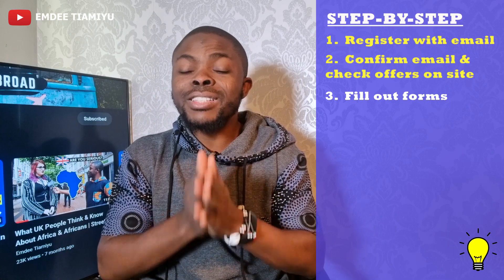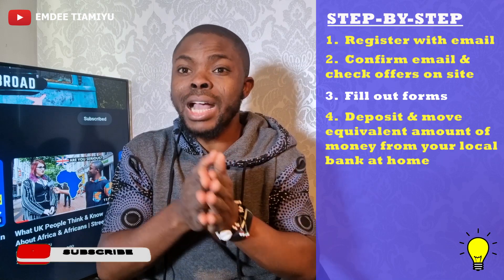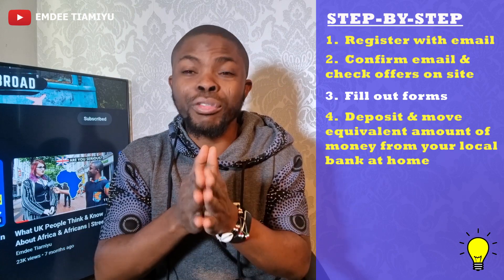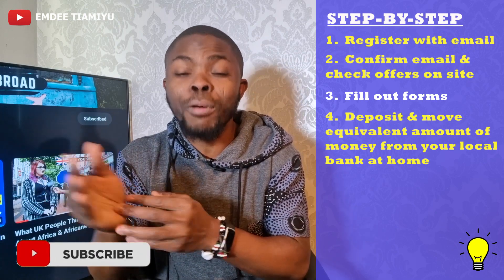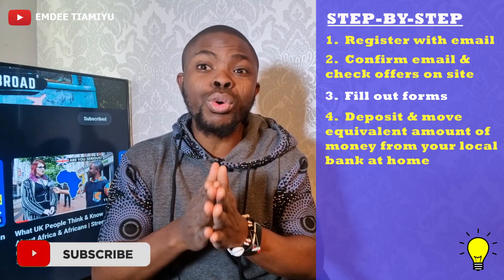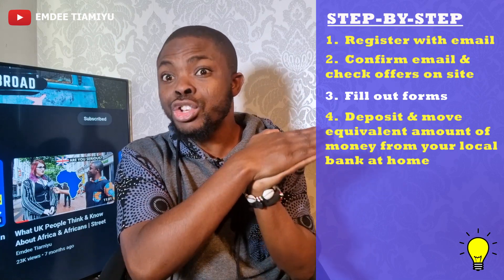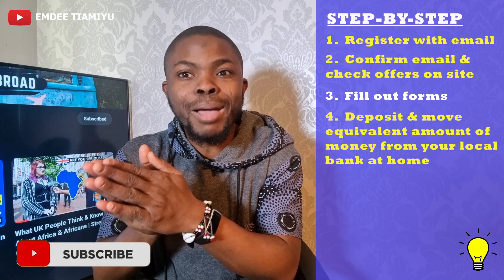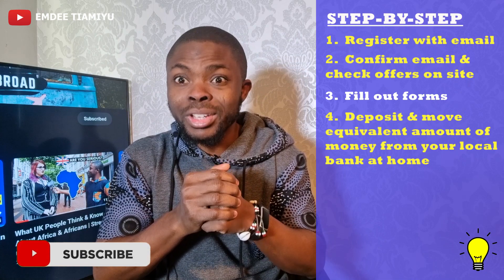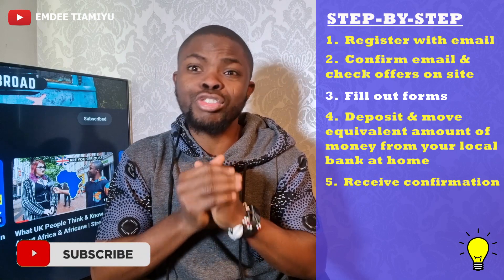Step number four is that you need to put the equivalent of that money in your local currency — whether you are in Uganda, Nigeria, Kenya, or whatever country — put the equivalent of the calculated amount into your local bank account. The provider you are using will give you a German international bank account that you can provide to your account managers in your country and they'll move the money over. Step number five, which is the easiest: the money hits their account in Germany, they confirm it, and then they send you a confirmation letter. It's actually pretty straightforward.